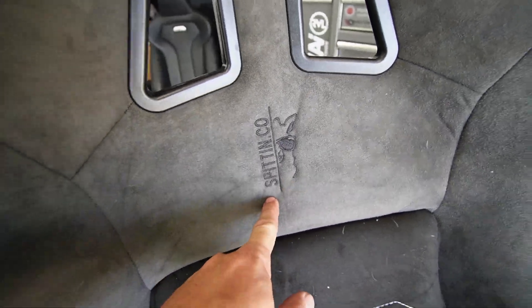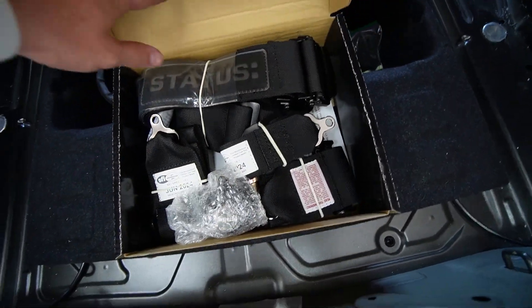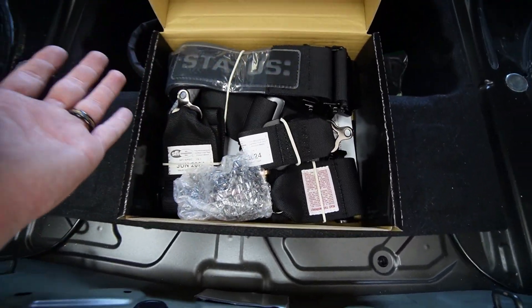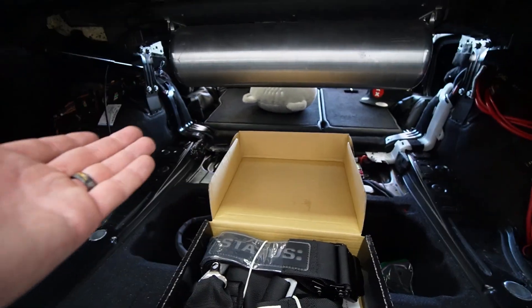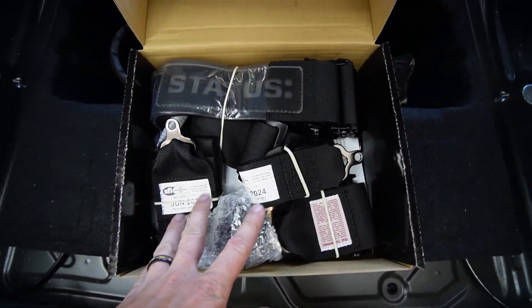What is Spit & Co and why is that on the seat? Spit & Co is a company that's actually going to be sponsoring mini videos in the future — they're not fully released yet, so more information on that later. As you can see, I also got some black harnesses. I'm not going to install these today, obviously, because the interior is completely stripped out and I have no roll cage, but I wanted to show you that I do have the harnesses and they are in black.